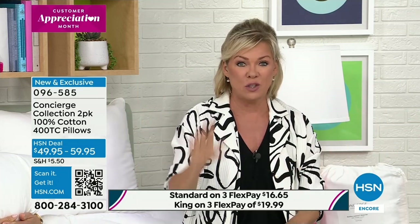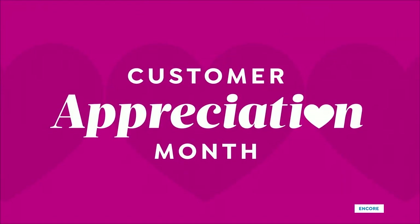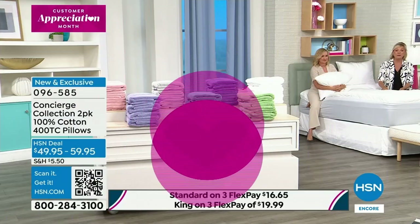Many people at work have already placed their orders on multiple sets — you should take a look. They are brand new, the ones you've been waiting for for a couple of years. Best Buy of the Day is coming at you as we celebrate Customer Appreciation.